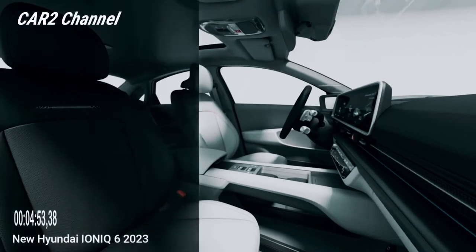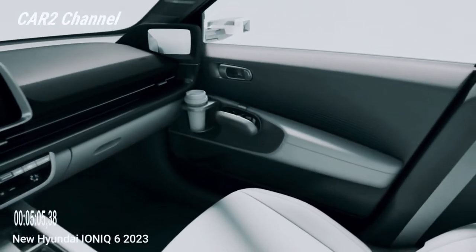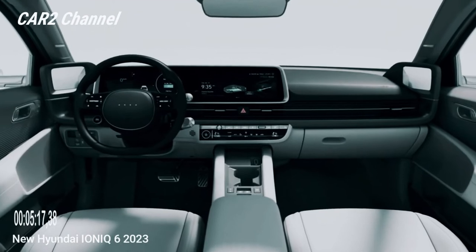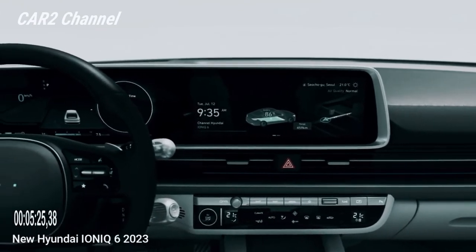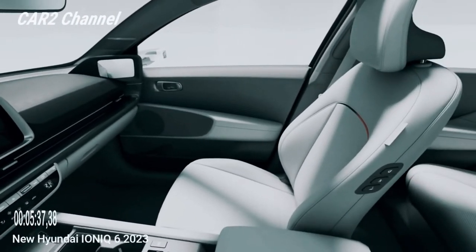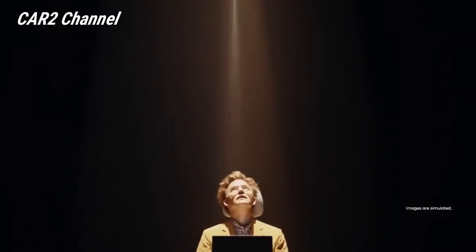Seperti yang terlihat dari gambar resmi pertama Hyundai Ioniq 6 2024, kabinnya terlihat penuh teknologi. Ada layar sentuh 12,0 inci di tengah dengan kluster instrumen digital yang cocok menghadap pengemudi. Sistem navigasi terintegrasi dengan peta jangkauan listrik real-time berdasarkan lalu lintas, medan, dan status pengisian daya, serta layanan terhubung yang mengoptimalkan rute ke stasiun pengisian umum. Ioniq 6 menerima 1 set port USB-C dan 1 port USB-A — peningkatan dari kabin USB-A Ioniq 5. Apple CarPlay dan Android Auto adalah standar, serta pembaruan over-the-air.